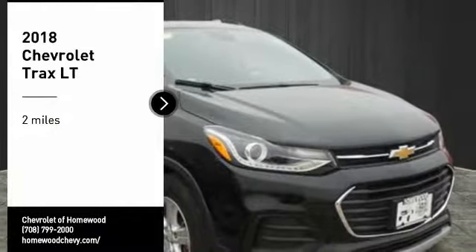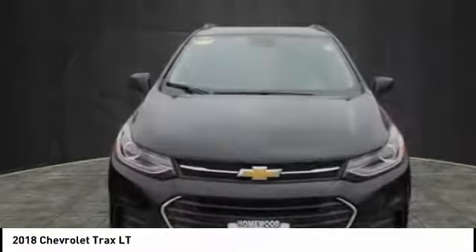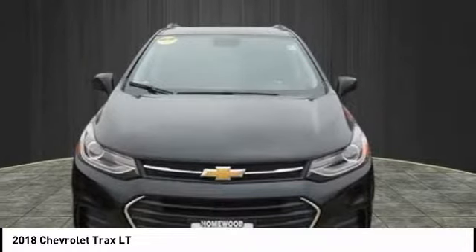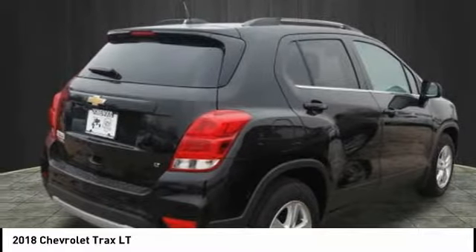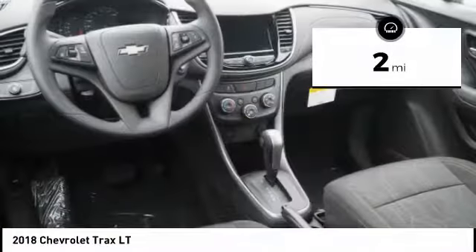Stop by and take a look at the 2018 Chevrolet Trax. The Trax is tiny on the outside but remarkably spacious within. It comes with clean and modern interiors. This vehicle has less than 100 miles.